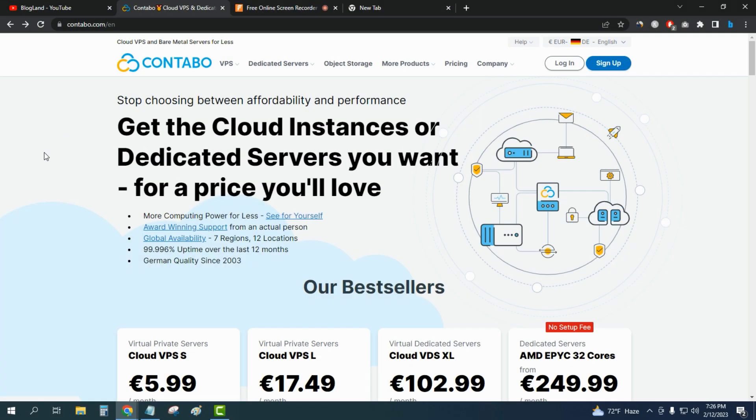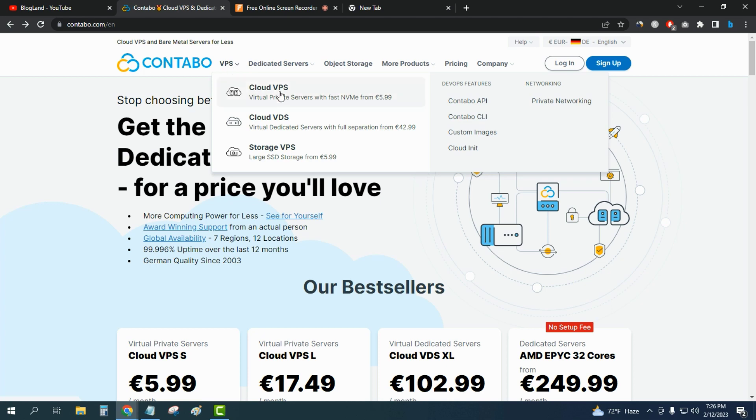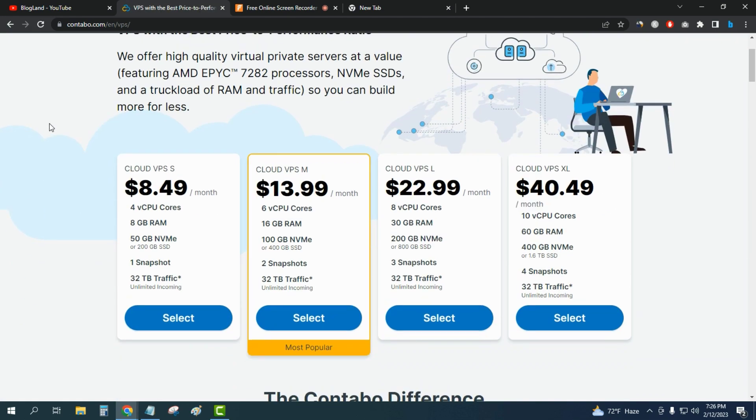Now I'll show you the VPS hosting. Contable is mostly known for its VPS hosting plans because it offers one of the best VPS hosting plans in the world. Just click on 'VPS' and then click on 'Cloud VPS,' and going down you can see there are four plans available.